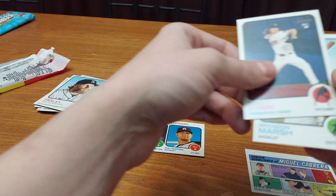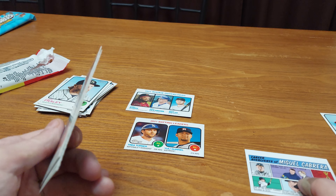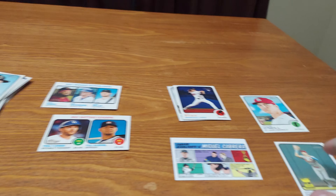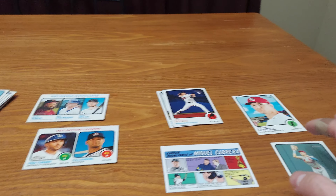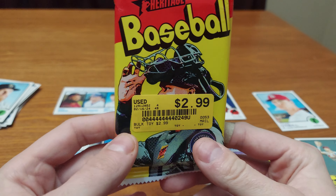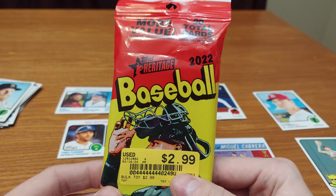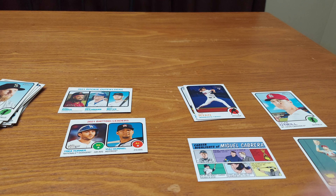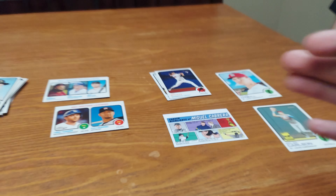The best cards we got in here are the Joe Ryan and Brandon Marsh rookies. We got the Miguel Cabrera 1971 Comics insert, Dylan Carlson's second-year Topps All-Star Rookie Cup, and the Tyler O'Neal base because I'm a Cardinal fan. So let me know what you think of this 2022 Topps Heritage Value Rack Hanger Pack for $2.99 — I don't think it was bad at all. Have a great day, be safe, collect what you like, and bye!